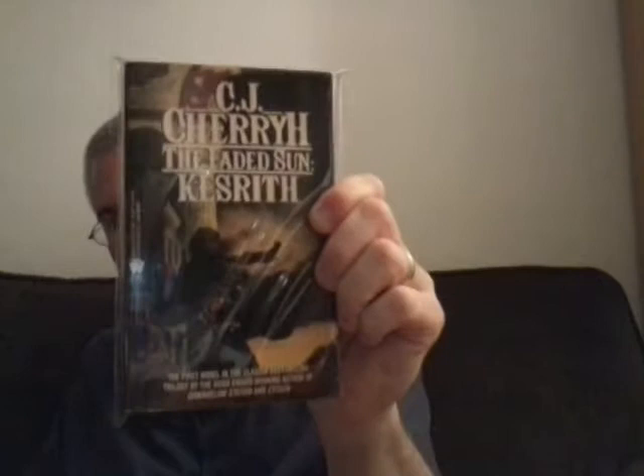CJ Cherryh, Kesrith — this is book one of the Faded Sun trilogy. I don't have this cover; I'd never even seen it like that. Hopefully I can find the other two in the series with that cover. Then Persuasion by Jane Austen — an old vintage book in great shape, and it also has Lady Susan at the back, which I'm not really familiar with. It was 50 cents. The paperbacks here were 50 cents.